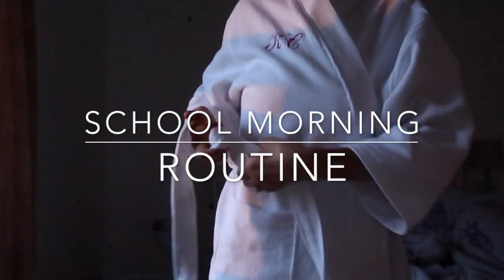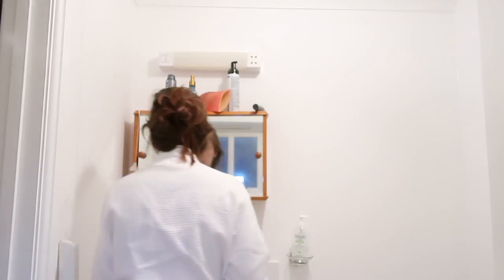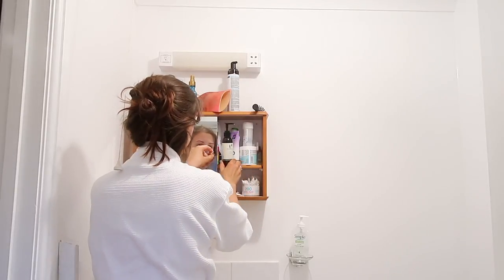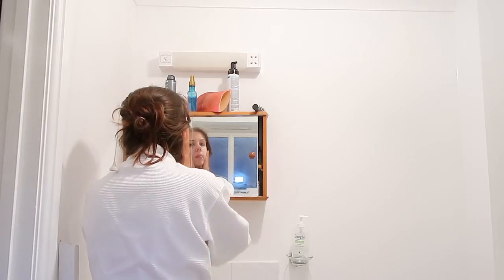For a school morning I set my alarm for 6am, however I do press snooze quite a lot, so as you can see I didn't get up until 6:25.